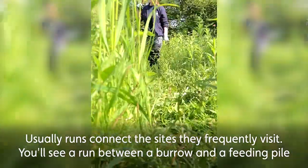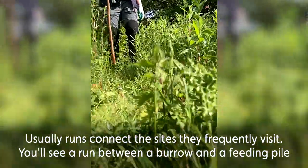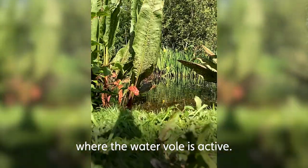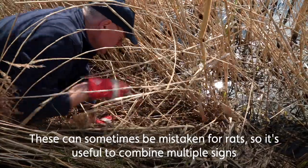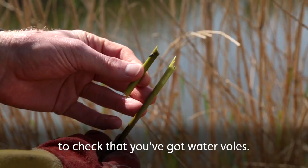There are also usually runs connecting the sites that they frequently visit, so you'll see a run between a burrow and a feeding pile and the water, for example, where the water vole is active and running between. We're also looking for footprints in the wet banks around the water. These can sometimes be confused with rats, so it's useful to combine a lot of the signs together to confirm you've got water voles.